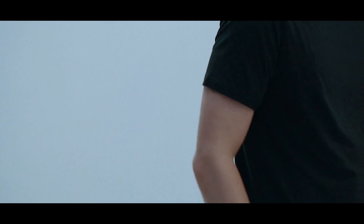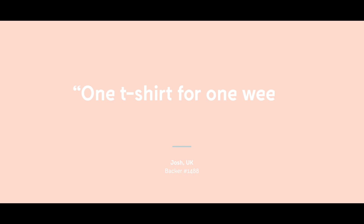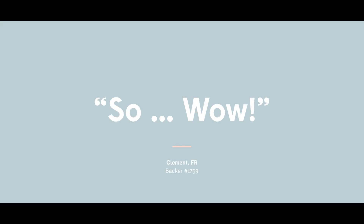We've previously introduced this innovative line of products for men, and it's now worn by thousands of happy odorless customers around the world. The woman's collection is ready to go into production, so back the project today and get SilverTech with a limited Kickstarter discount.